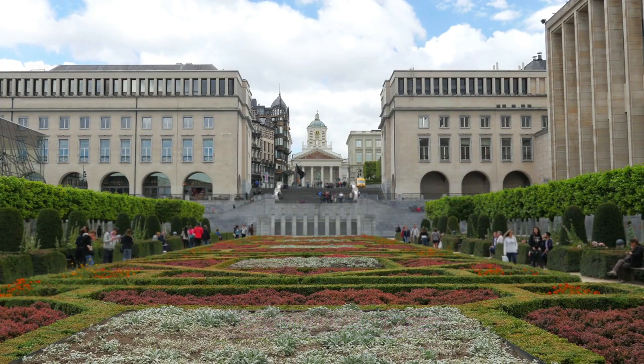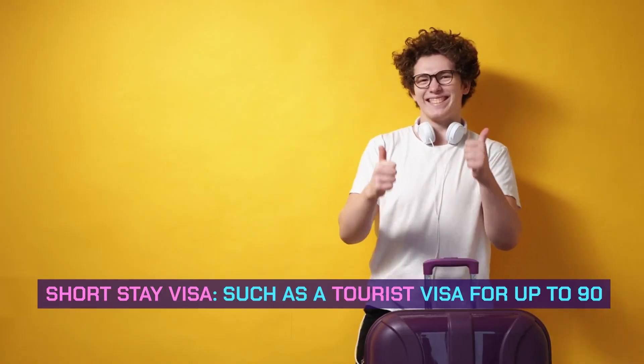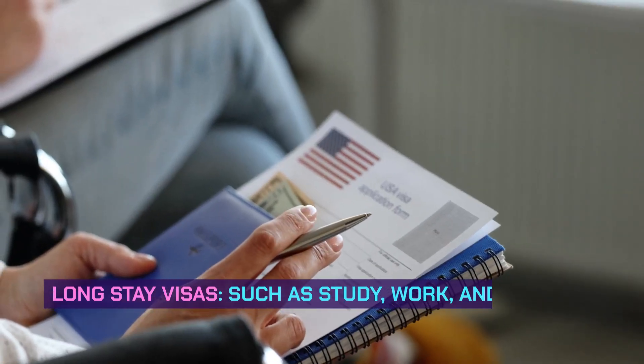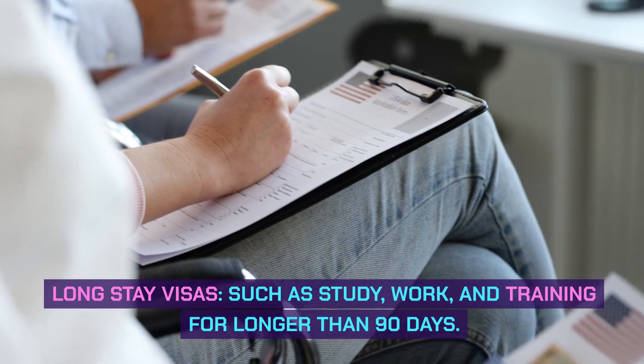Belgium visa types. Belgium offers two types of visas: a short-stay visa, such as a tourist visa for up to 90 days, and long-stay visas, such as study, work, and training visas for longer than 90 days.